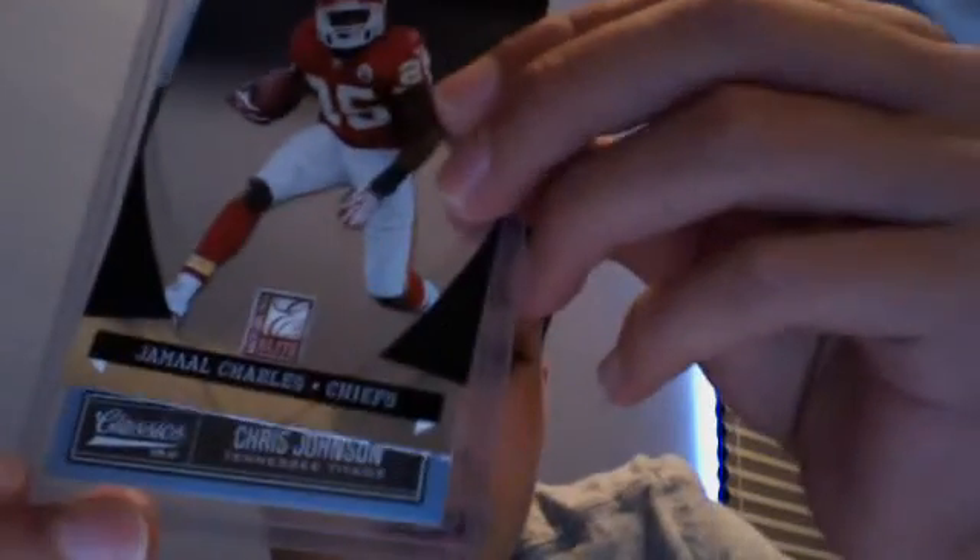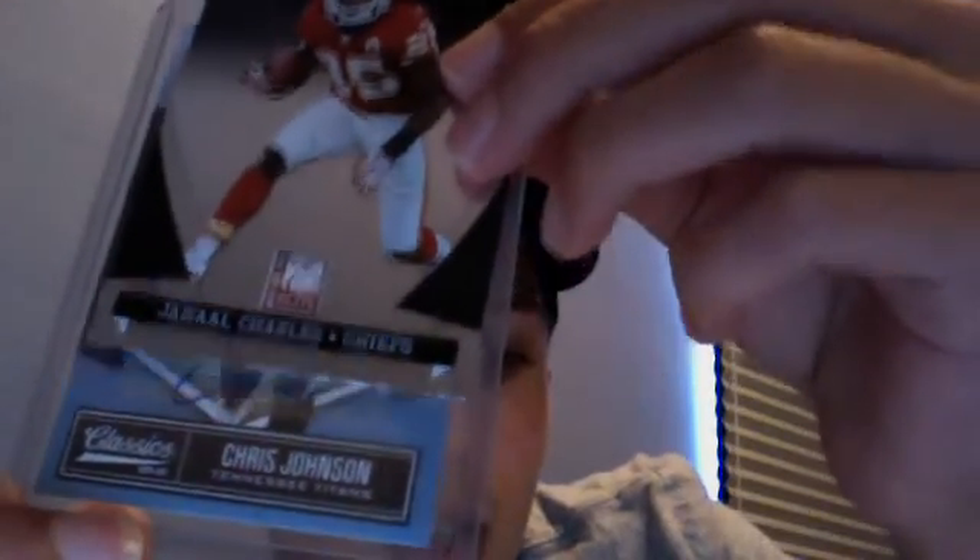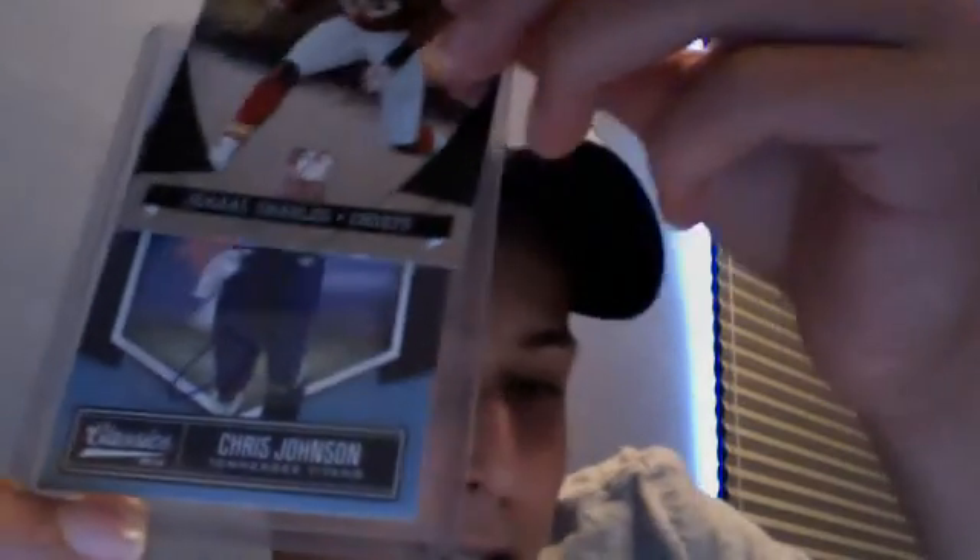And let me do a slide here. The pull of the year for me. It's in a case already. Alright, here we go. Chris Johnson. Autograph. One of one. That is complete Mojo — Chris Johnson autograph, one of one.